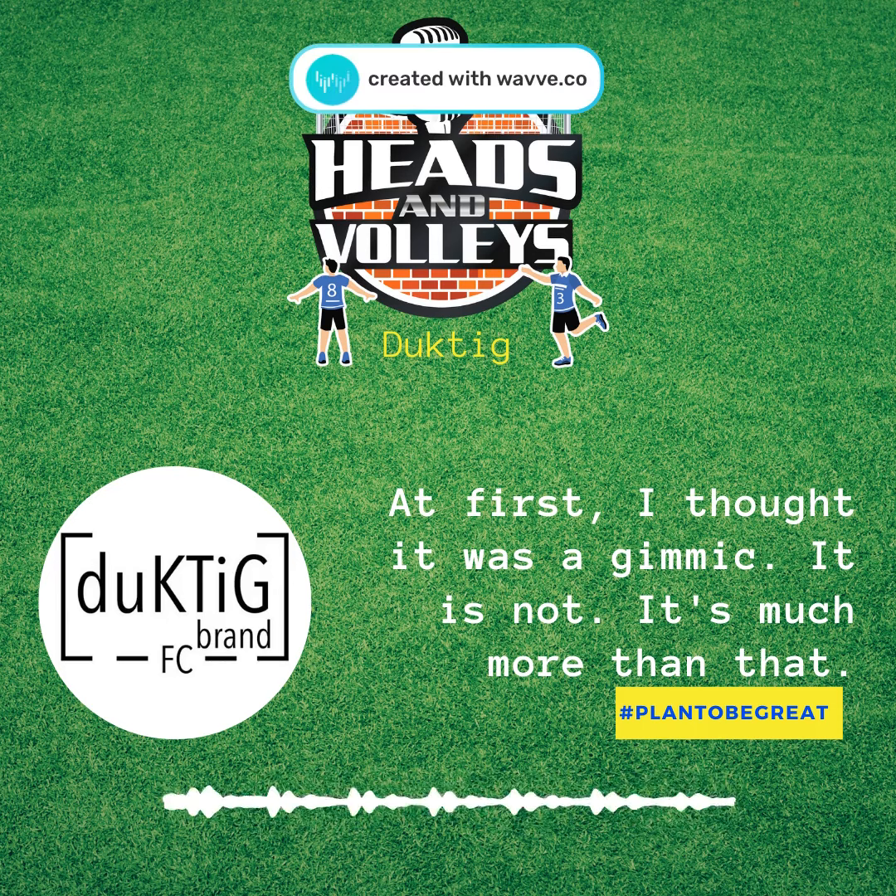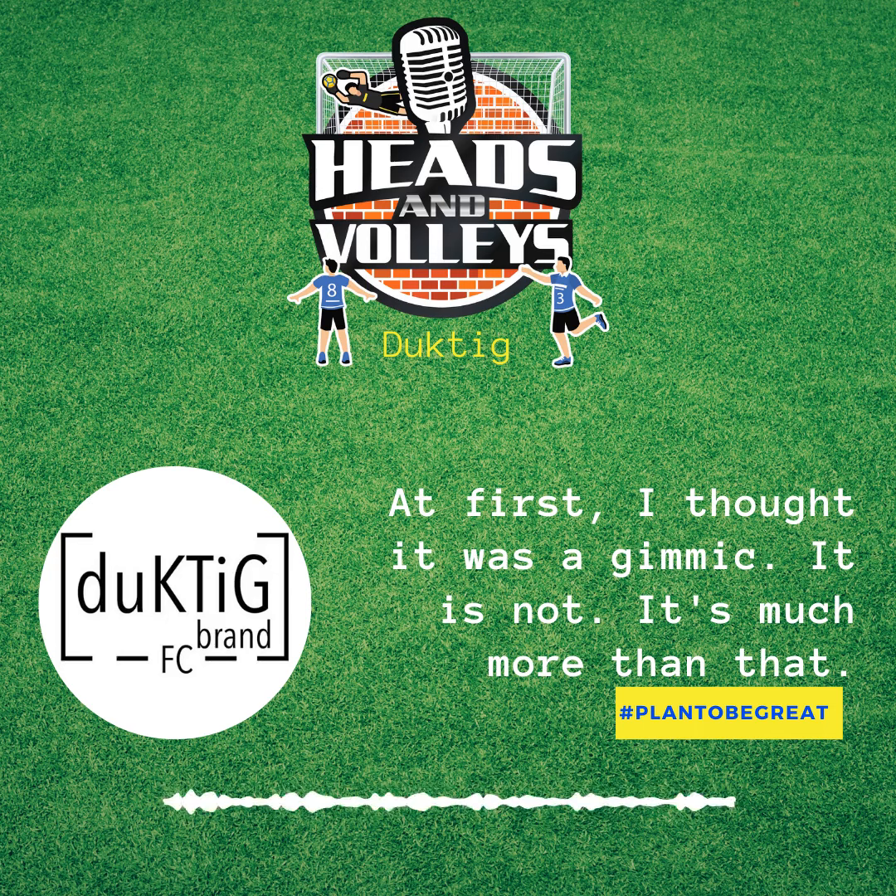We're in the midst of some tough times, but I am excited to share with you that I have joined Ductig Brand FC. It's pretty exciting, and I always thought it was kind of a gimmick, really, in terms of just having this little notepad that is waterproof or these cool little session plan pads.